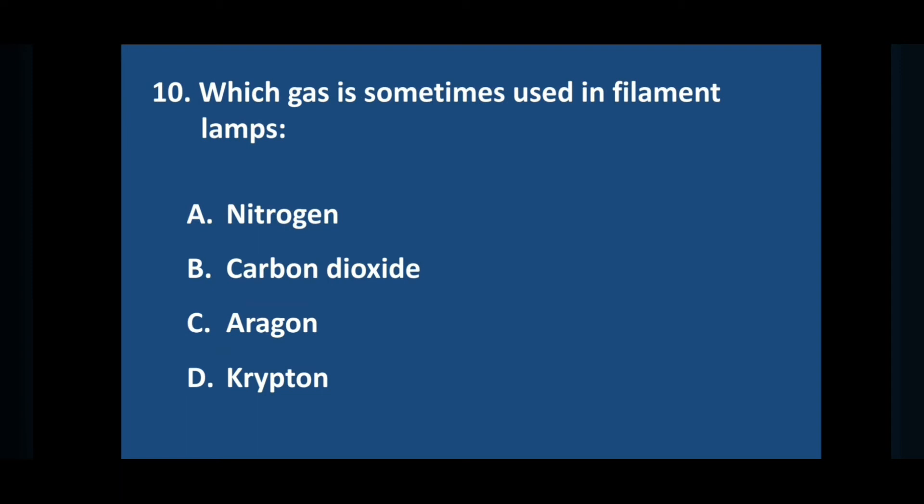Question number ten: which gas is sometimes used in filament lamps? Answer is option C: krypton.